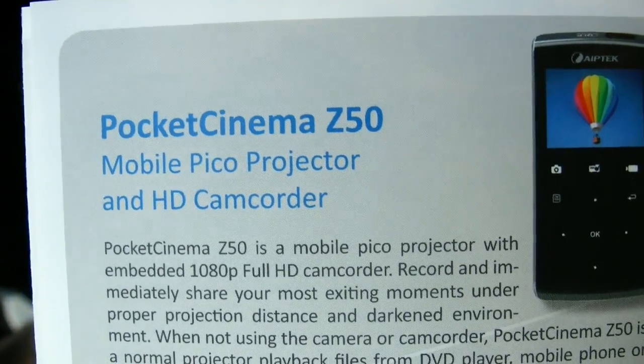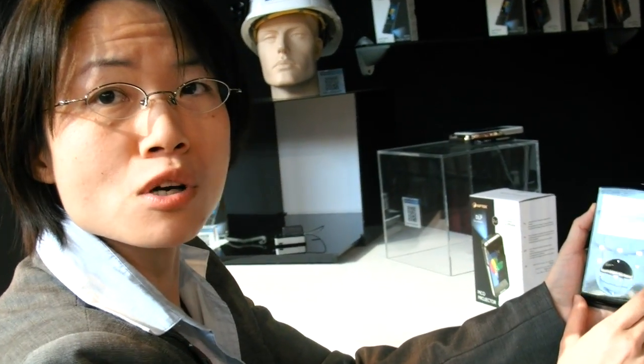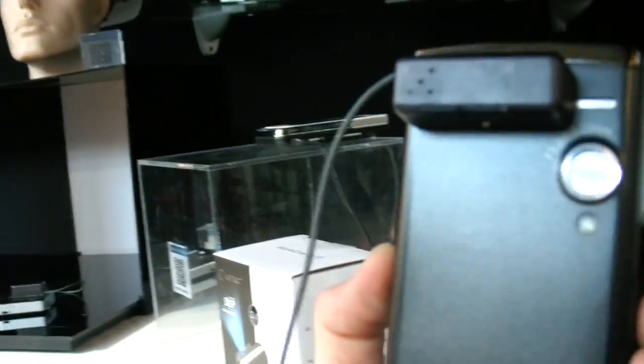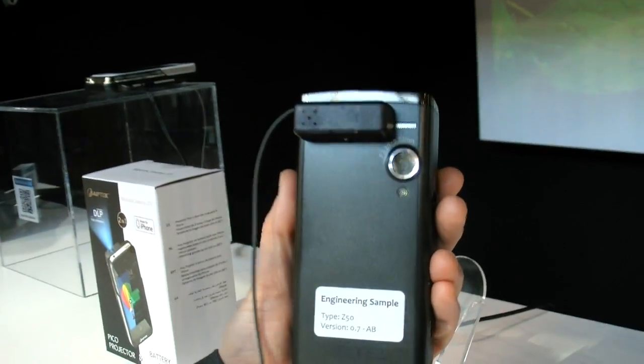This is a Pocket Cinema Z50, a new Pico projector with a 5 megapixel CMOS sensor. You can take pictures or record 4K HD video. Right now you're recording with this camera here — recording 4K HD or 720p video. And then you can project it with the same device? Yes.